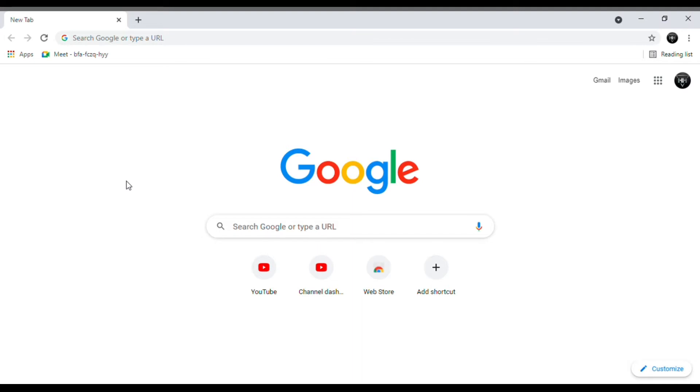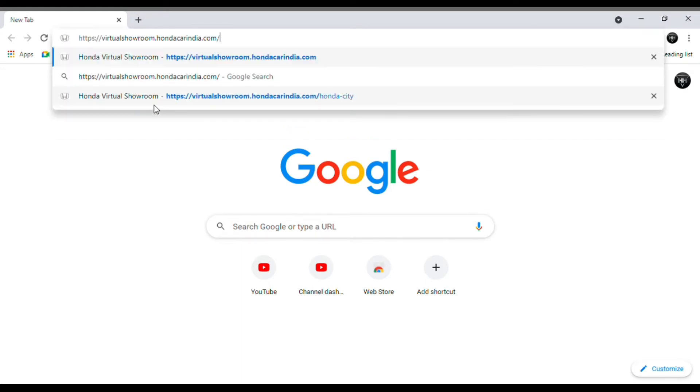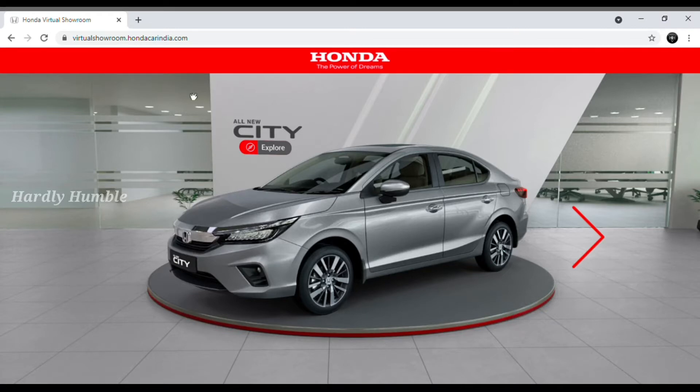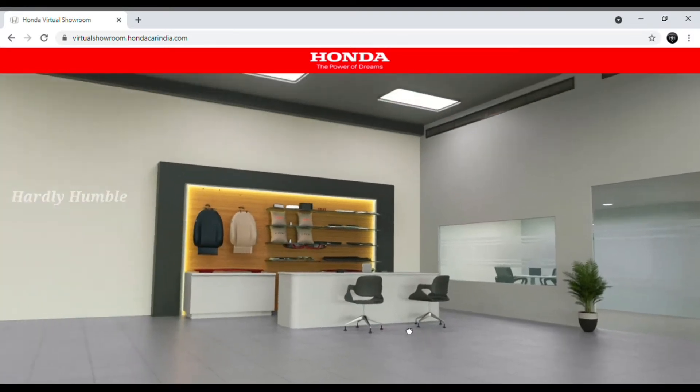You can see this link in the description. We are using a laptop, but you can also use a mobile phone or a smart TV to view the car. You can also use a tablet. I have already copied the link, so we are going to type it. You can check this link to see the car showroom.